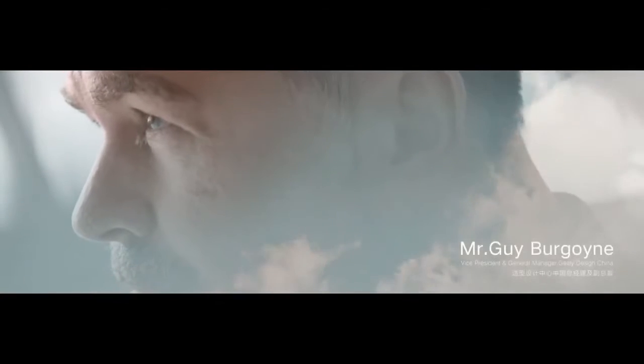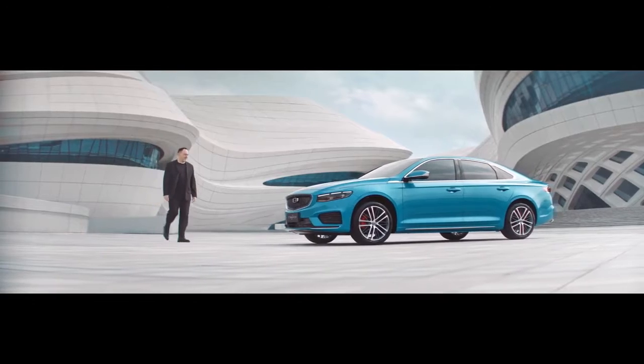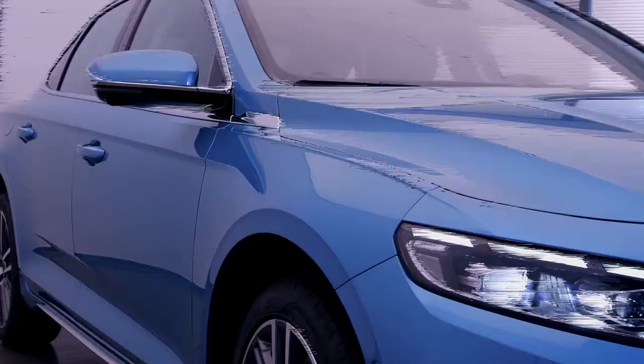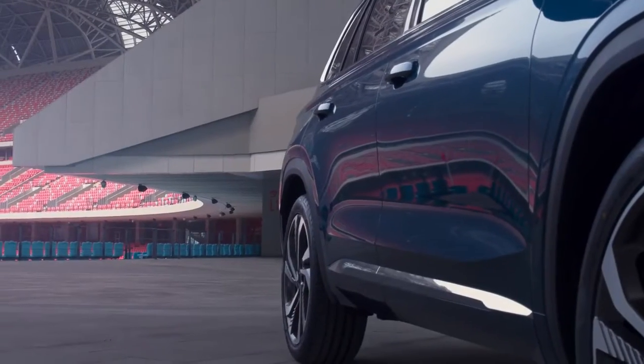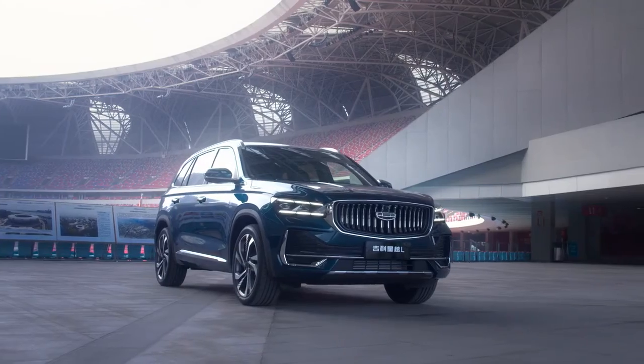Last year, we gave you a preface of what's to come — a new design language from our expanding cosmos philosophy for a new level of sophistication in the sedan segment. This year, we bring you our most luxurious flagship SUV to date, the Xinguair L.